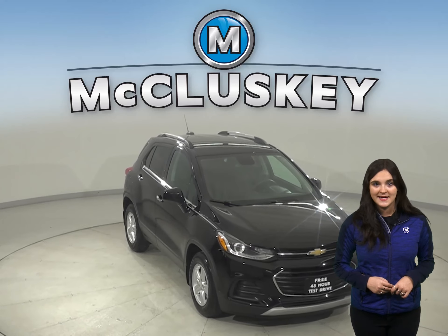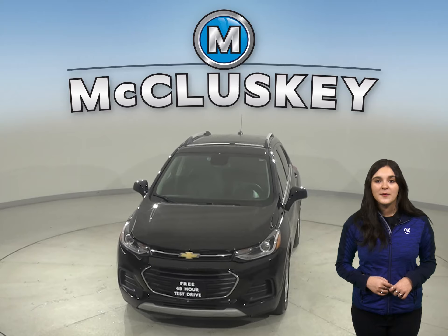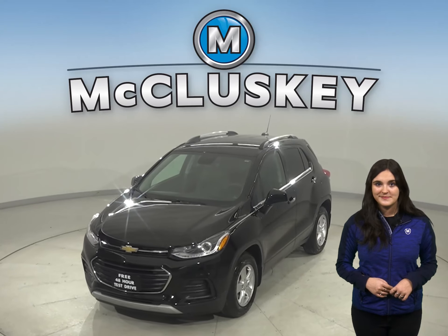Plus, there's only 4,000 miles on the odometer, which means it's covered by our free lifetime mechanical warranty, for as many years and as many miles as you own it. Buy this Trax with confidence, knowing that it comes with a clean, one-owner Carfax report.